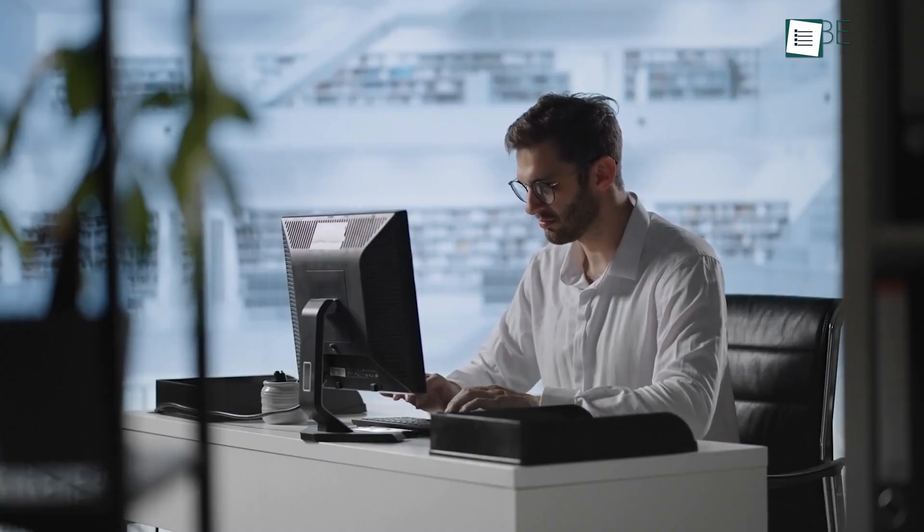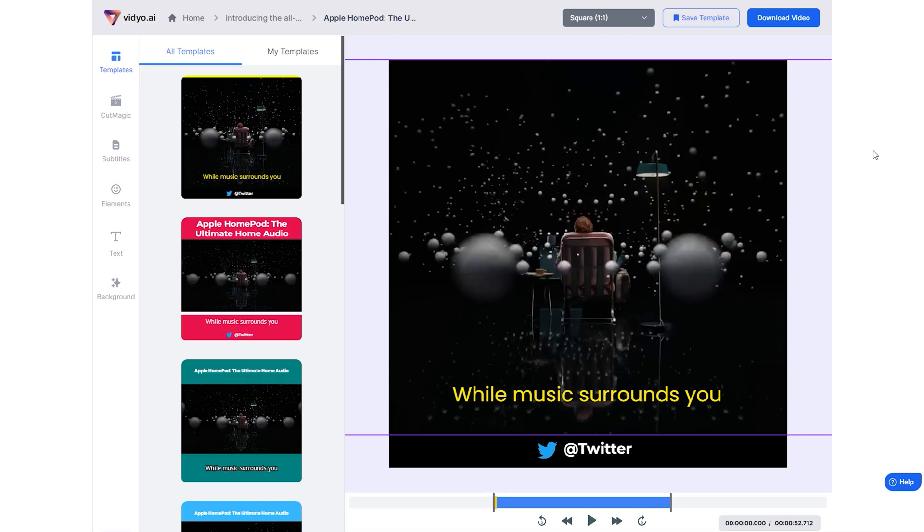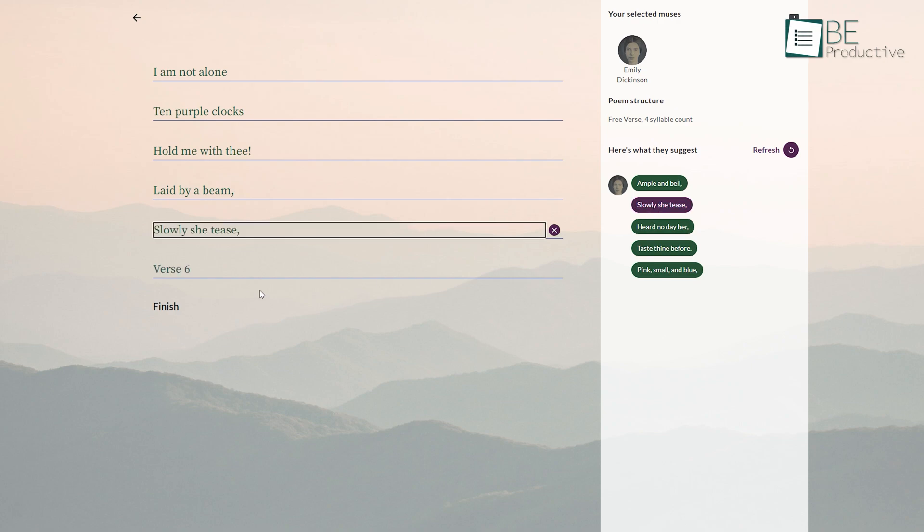However, picking the right one can get tricky with an abundance of free AI tools and software. With that in mind, here is our list of 10 free AI tools and websites that actually work.